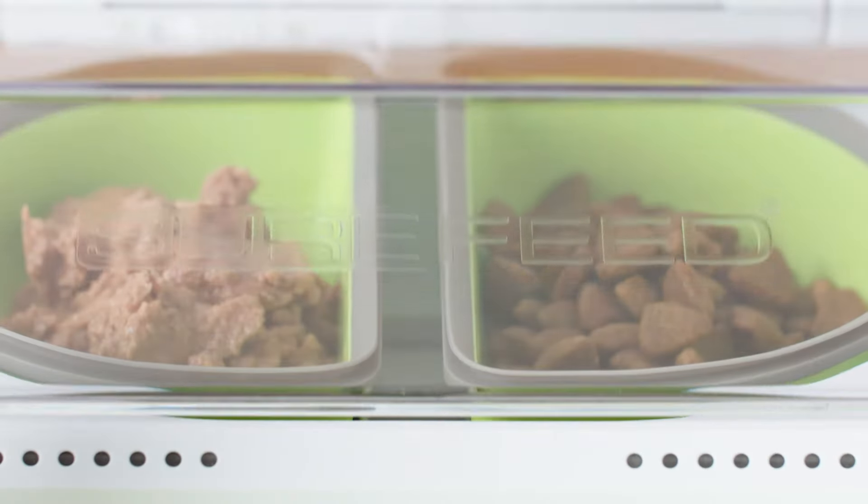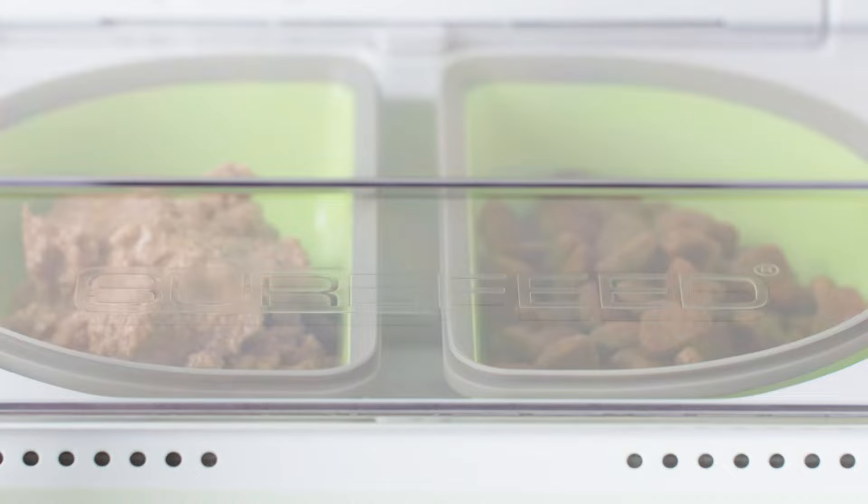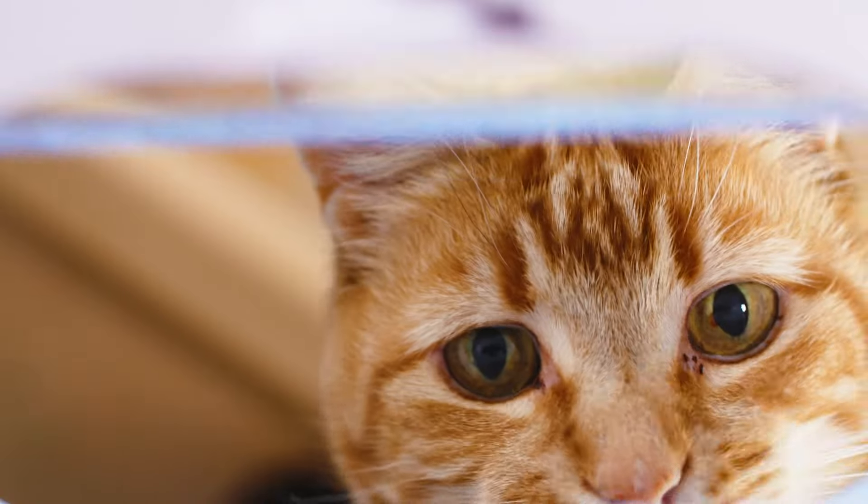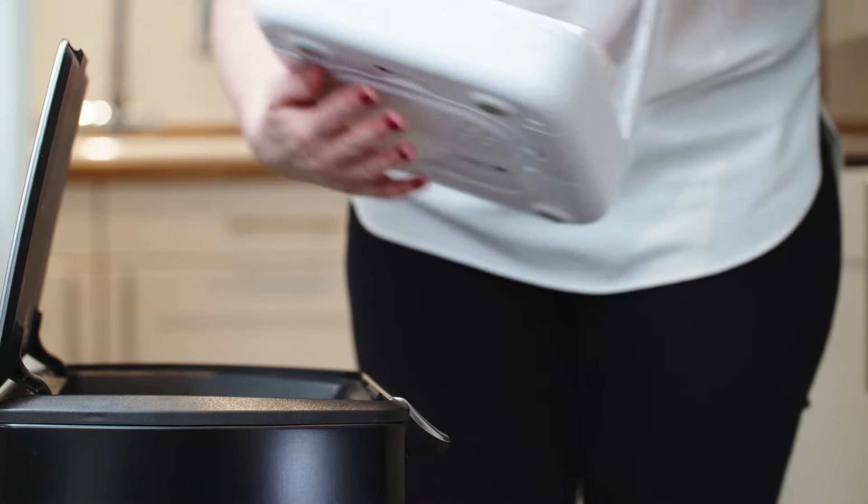The sealed bowls keep food fresher for longer, ensuring your pet can graze whenever they want. Removable parts make it easy to clean.